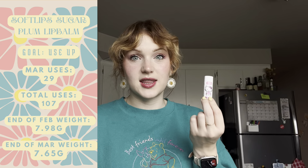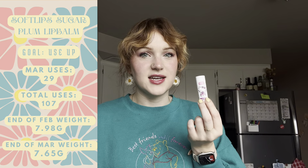I did not finish the Charlotte Tilbury blush. I used it 29 times in March — every single day that I wore makeup — and I'm wearing it today. I'd like to say it will for sure be used up in April, but at this point I'm just not confident. It's a really good product if you want to get your money's worth, but I'm now sick of it and want it gone.